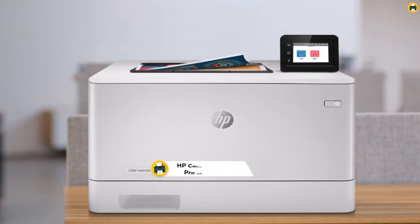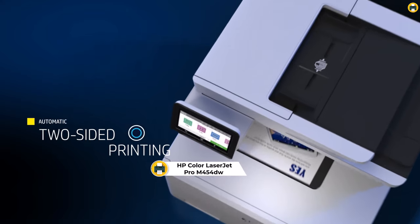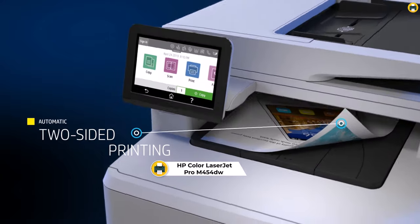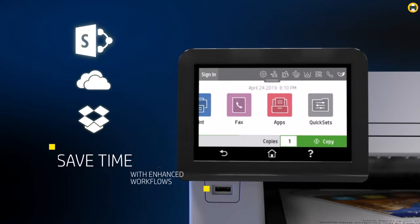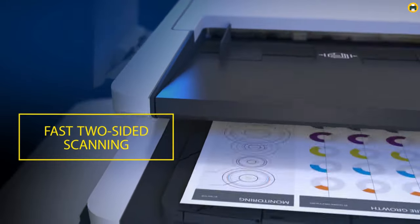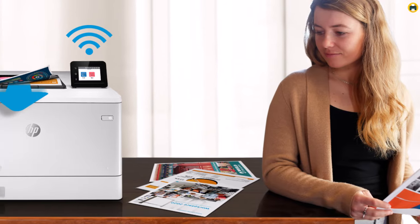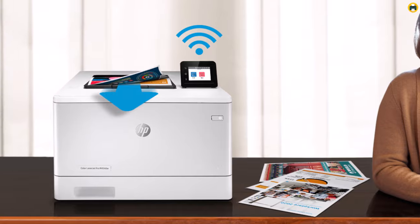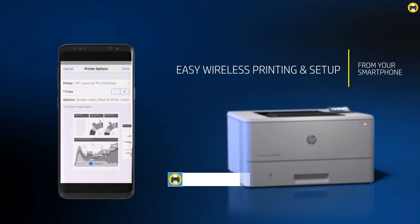Number 5: HP Color LaserJet Pro M454D Printer. The HP Color LaserJet Pro M454D Printer is undoubtedly a top contender for the title of the Best Color Laser Printer in 2023. This printer offers an exceptional combination of performance, versatility, and reliability, making it an ideal choice for both professional and personal use.